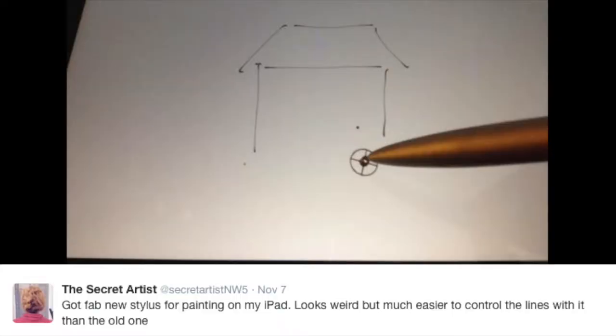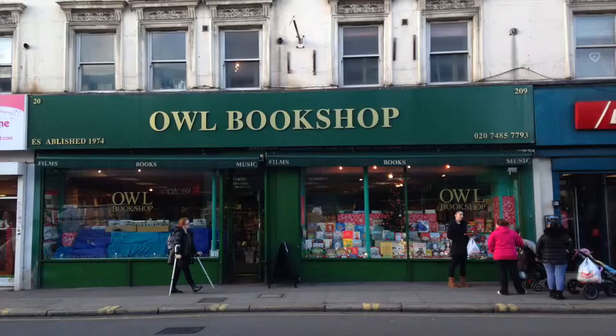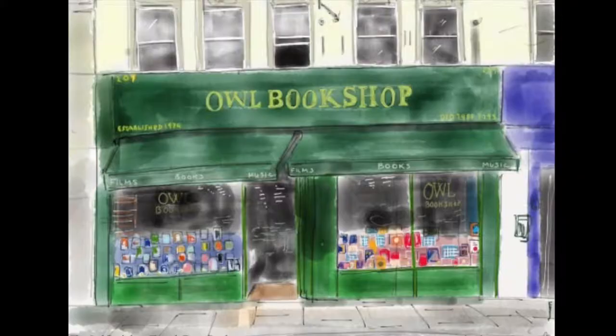So what is her process? The Secret Artist takes pictures either by commission or independently, and then paints them on her iPad before sending them off to be printed for buyers.